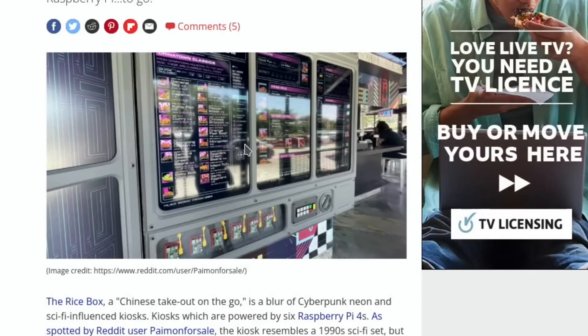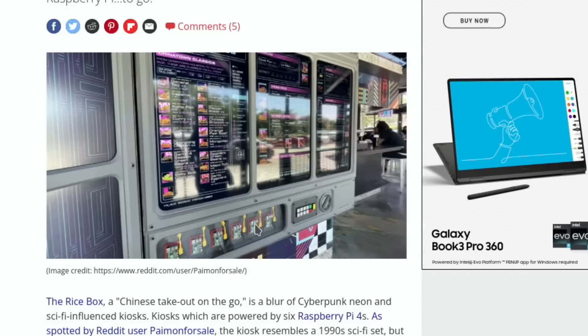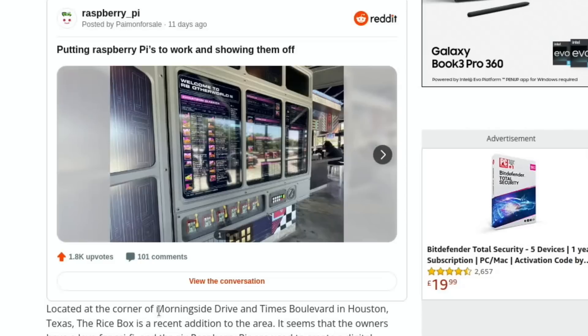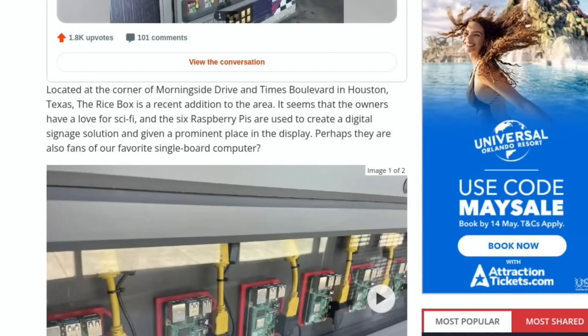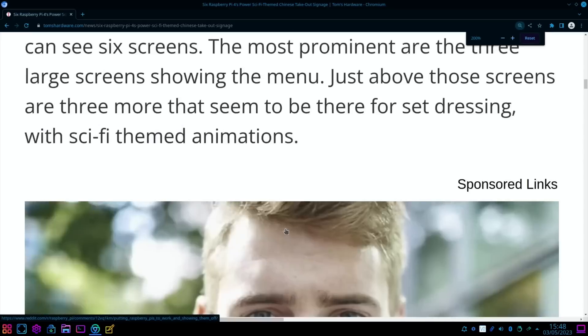Another one — Les finds all these stories. It's a Chinese takeout ordering kiosk on the go, with multiple screens for ordering food. The really interesting bit is at the bottom: you can see all the Pis on display with their cabling — it's powered by six Raspberry Pi 4s, making it worth about $10,000. It's a recent addition in Houston, Texas, and the owners apparently have a love for sci-fi. Some nice close-up images of the Pis. Thanks very much for watching — please like and subscribe.